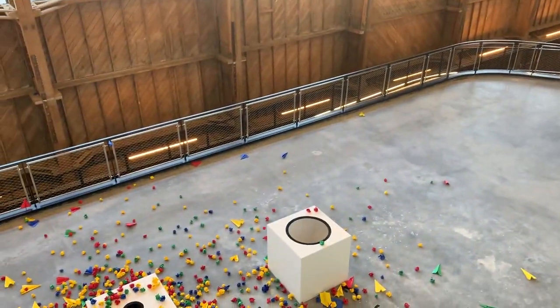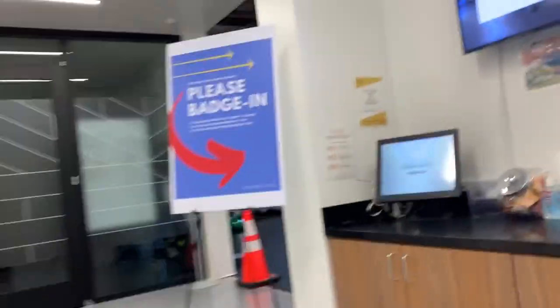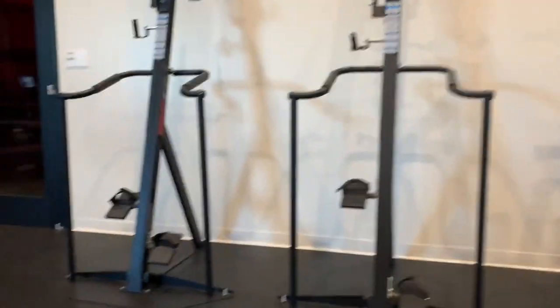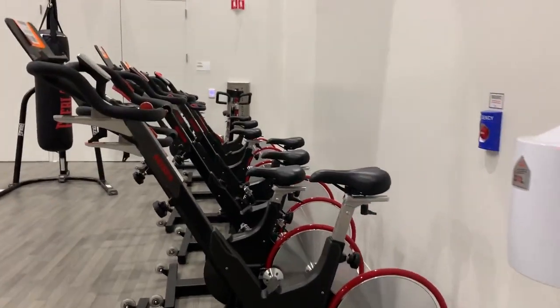I just finished my parents' tour and I'm taking a break outside. I wanted to show you all the gym, so I'm going to do that right now. This is where the great fitness classes happen — this looks like a red room. Student classes are held here.